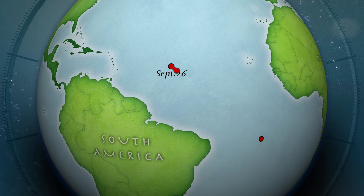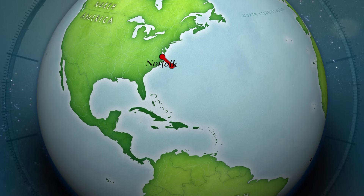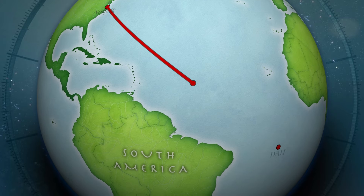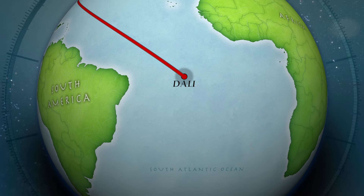It looks like it's going to go around the Cape of Good Hope to make its way over towards China. And in the long view, you're really starting to see a little stretch — almost two weeks into the trip here. But there is where the Dolly is now.